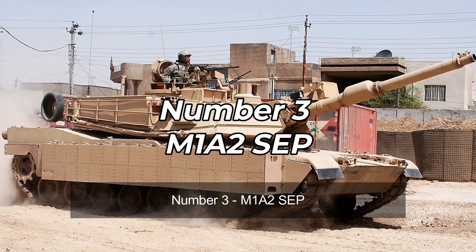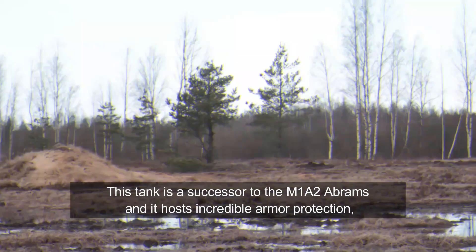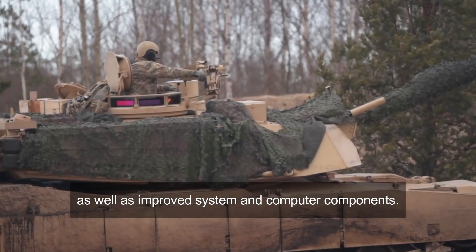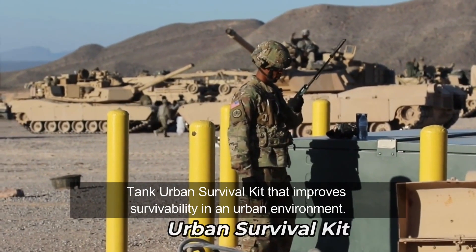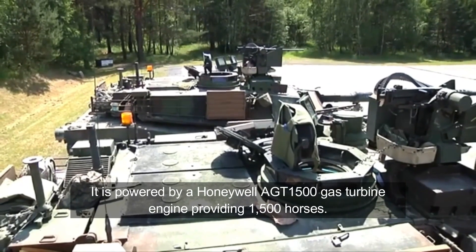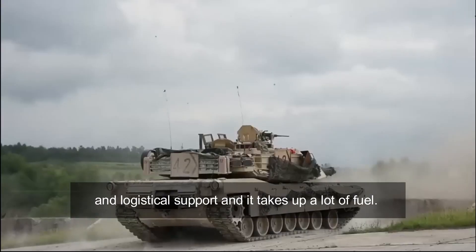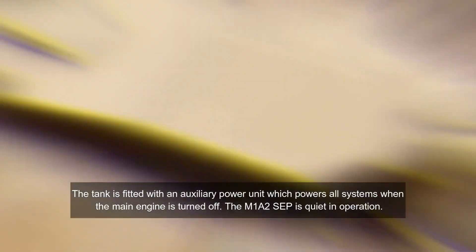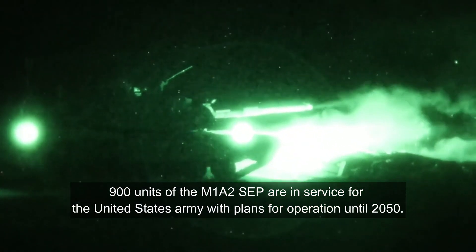Number 3: M-1A2 SEP. The M-1A2 SEP is the most feared battle tank in the world, with very few reported losses in combat. This tank is a successor to the M-1A2 Abrams and hosts incredible armor protection as well as improved systems and computer components. The tank offers significant protection against every known anti-tank weapon, thanks to its advanced armor reinforced with depleted uranium layers. It can also be equipped with a tank urban survival kit that improves survivability in urban environments. It is powered by a Honeywell AGT 1500 gas turbine engine providing 1,500 horsepower, though it requires tremendous maintenance and logistical support and consumes a lot of fuel. The tank is fitted with an auxiliary power unit which powers all systems when the main engine is turned off. 900 units of the M-1A2 SEP are in service for the United States Army with plans for operation until 2050.